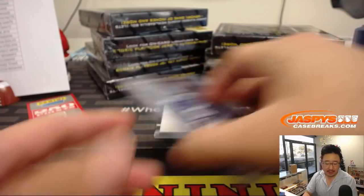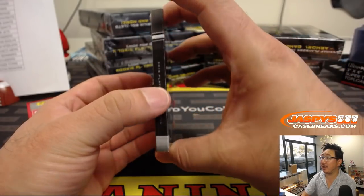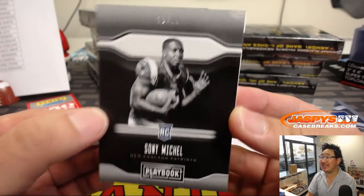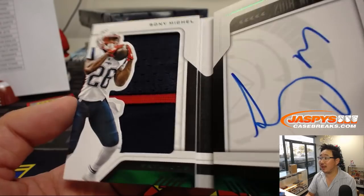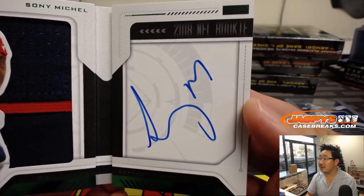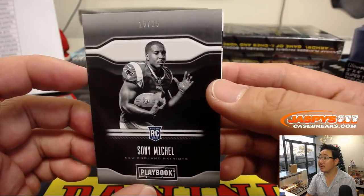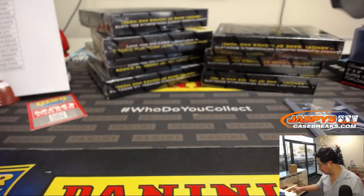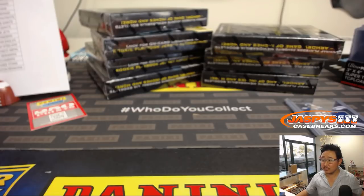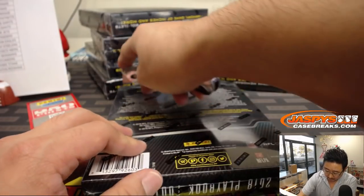New York Football Giants — that's going to go to Jeremy S. with that one. And the book is Sony Michelle, 18 out of 25. Nice two-color patch there and a nice on-book autograph — that's cool. Karen with her Patriots — nice book there, 18 out of 25. That's a good start.